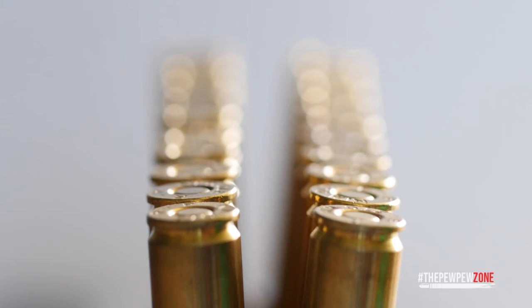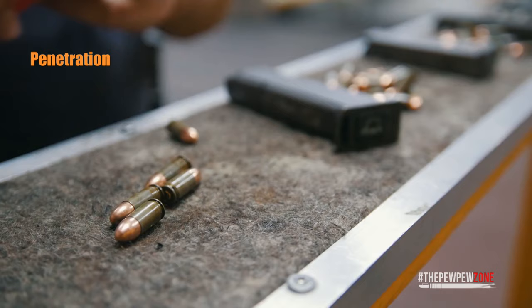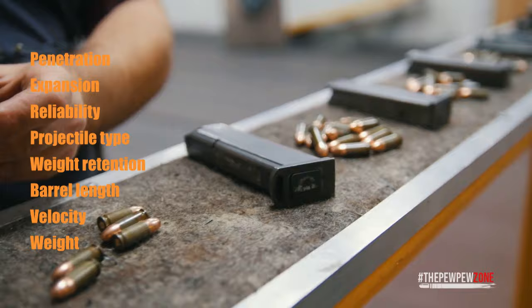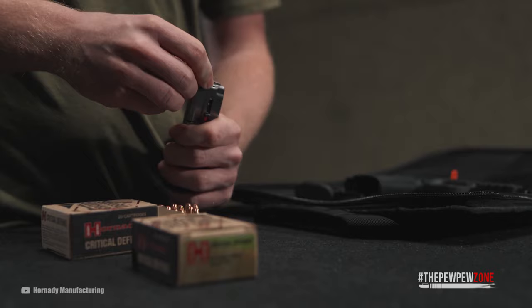How to choose defensive ammo. The following are the most important factors to consider when picking out your 380 ammo: Penetration, Expansion, Reliability, Projectile Type, Weight Retention, Barrel Length, Velocity, and Weight. There are quite a few things to consider, but it demonstrates how complicated ammo selection is.